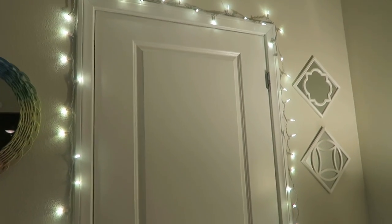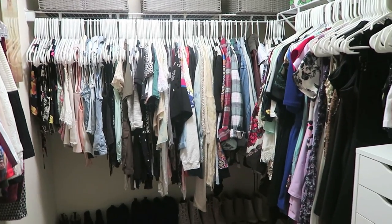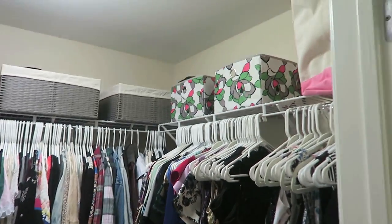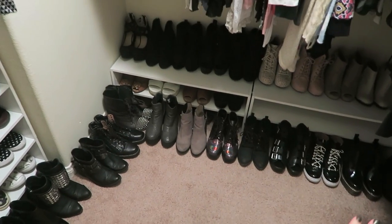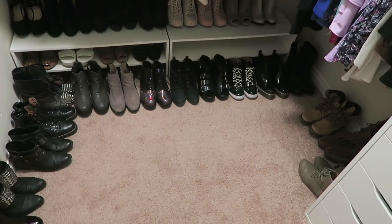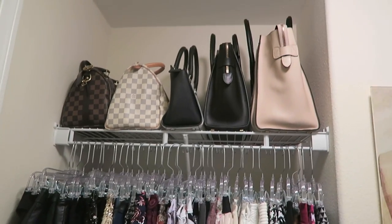So here we have my closet door. I have some twinkle lights and we are just going to go ahead and open it up. This is pretty organized for me, pretty organized for this place. This is the best it has looked since I moved in, honestly. I love the size of my closet. I don't have enough shorter shoes to fill the shelves, so the taller ones have to kind of go on the ground. But we have a shoe problem and we've accepted it.